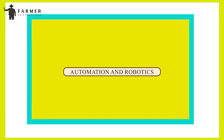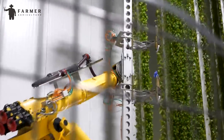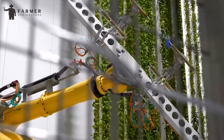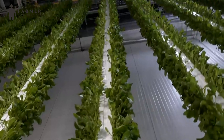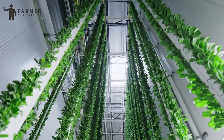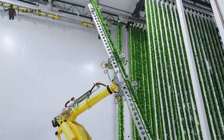Number 4: Automation and Robotics. Vertical farming systems often integrate automation and robotics to streamline operations and minimize labor requirements. Automated systems can monitor plant health, adjust environmental parameters, and even harvest crops, increasing efficiency and reducing operational costs.